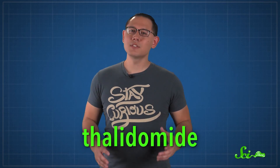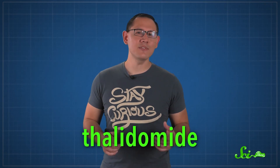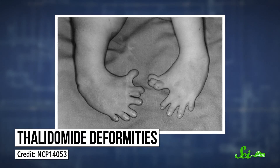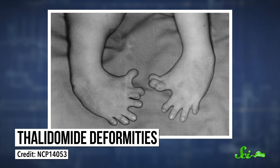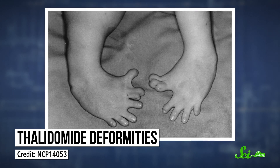On October 1, 1957, a new over-the-counter drug was introduced in West Germany that was supposed to basically cure morning sickness during pregnancy. It was called thalidomide. Thousands of women purchased the drug and were relieved when their morning sickness disappeared. Everything seemed great until later the next year, when thousands of infants were born with severe birth defects, like brain damage and deformed limbs.